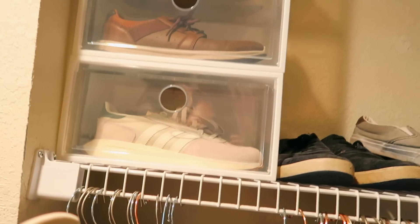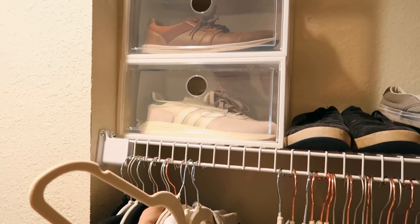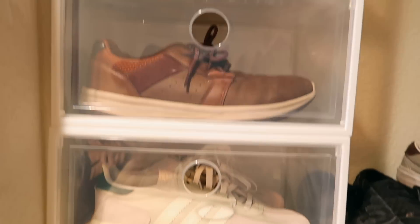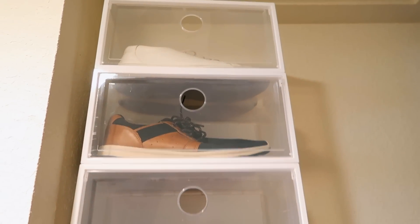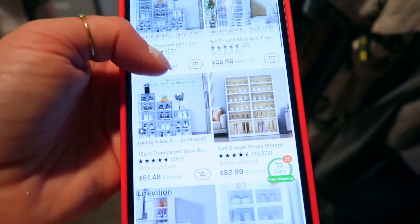Everything is so affordable at Temu! The rest of the stuff is scattered around the house, so I'm going to take you on a little tour to show them in action. We're starting in my closet — these are shoe organizers, really handy if you have a smaller closet. I have them up top since Jay is taller than me and can reach them. His size 10.5 sneakers fit in there perfectly. They actually have a ton of different styles to choose from.